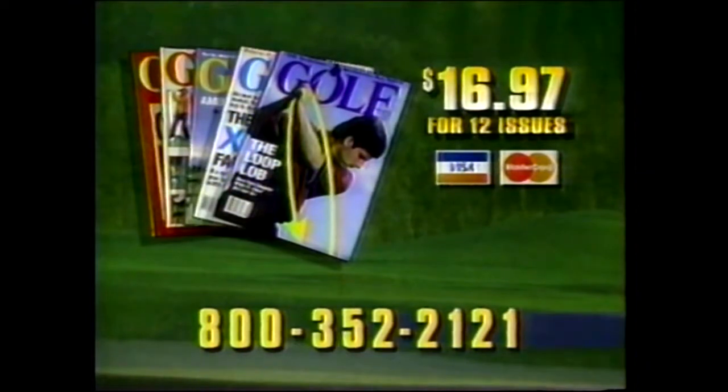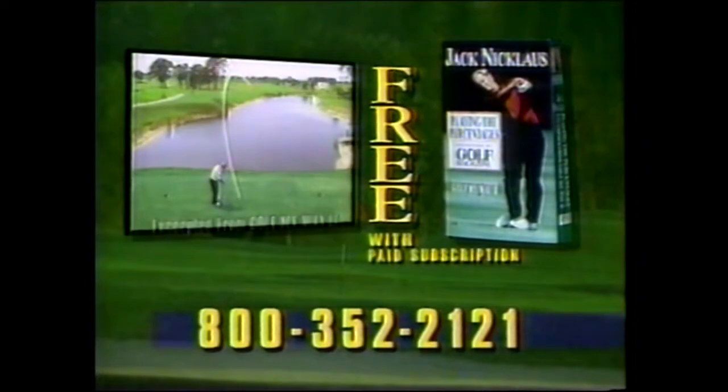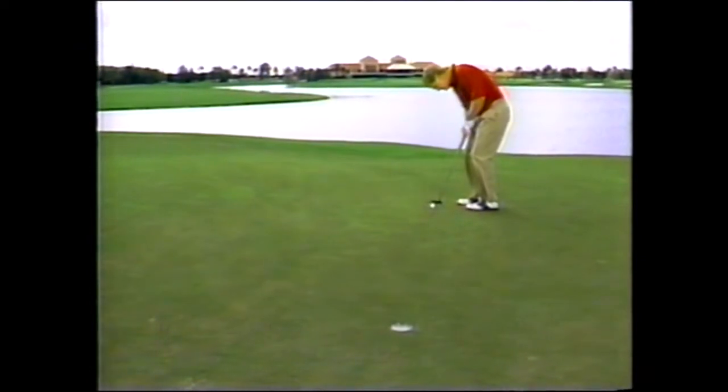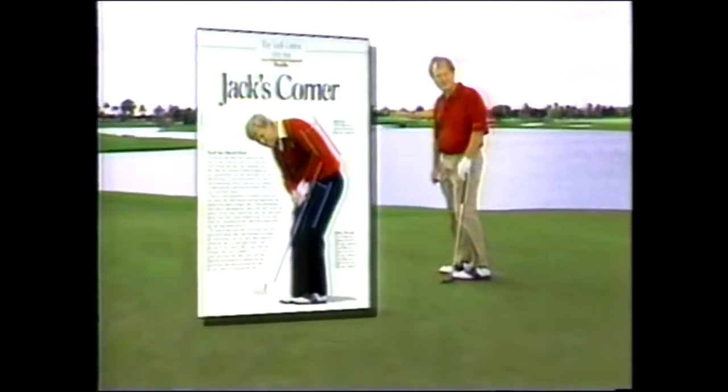You can join Golf Magazine too, for custom-tailored private lessons to help you score better. Call now and get absolutely free Jack's video, Playing the Percentages — an insider's guide to improving your game and managing the course for lower scores and more fun. Call now for a great deal on Golf Magazine and your free video. Jack, it's great to have you on the Golf Magazine team. Where should we look for you in upcoming issues? Where else? The golf course.